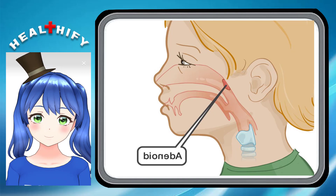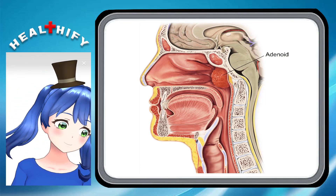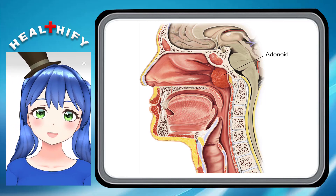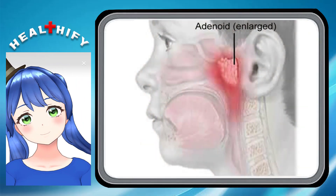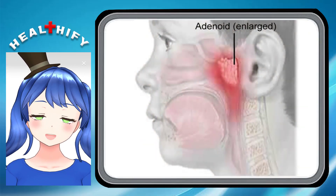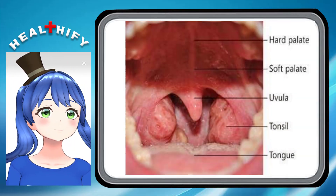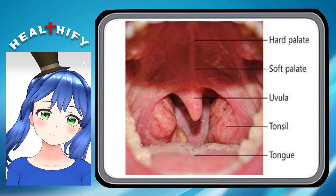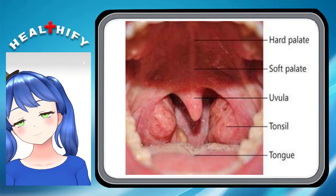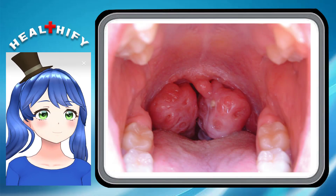How are adenoid problems diagnosed? If your doctor thinks your child may have a problem with their adenoids, they will talk to you and your child and examine them. They may also arrange for an x-ray or other scans, a scope where a thin flexible tube with a lighted camera on the end is inserted into the nose or throat to look at the nasal passages and adenoids, or a sleep study if your child's sleep is affected.